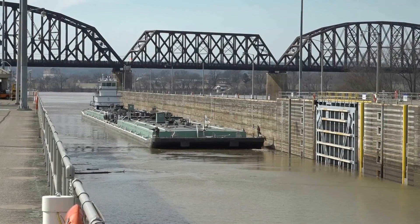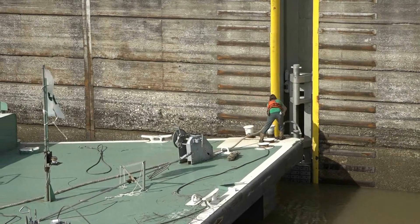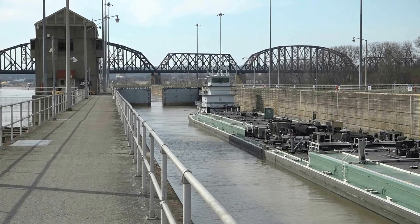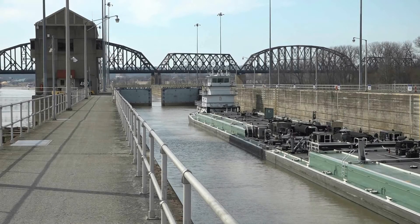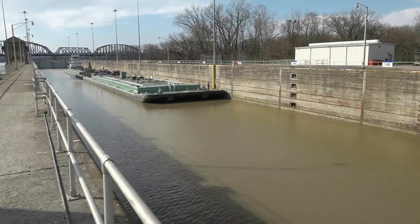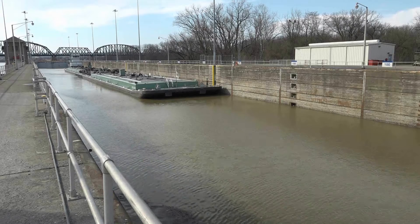The vessels make their way into the chambers and tie off to the floating mooring bits. The lock operators shut the gates, open the valves, and either transfer the water to the upper or lower pool with the vessel. The usual locking procedure, depending on our water elevations, is going to take anywhere from 40 to 45 minutes to get from either pool level.